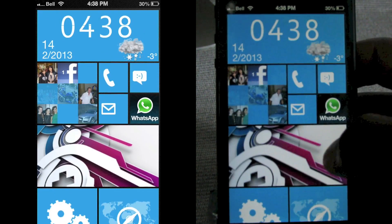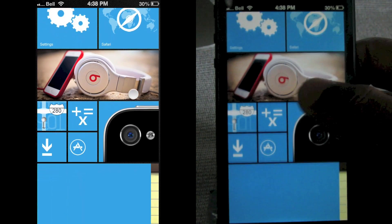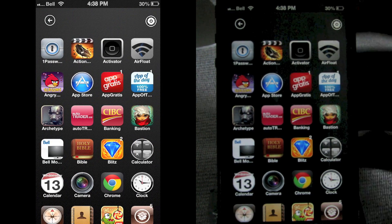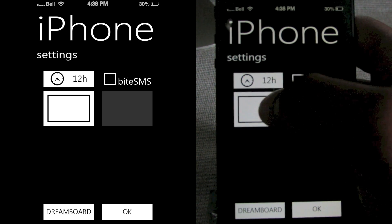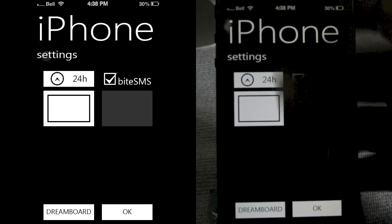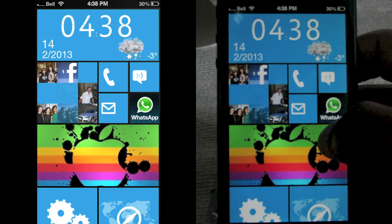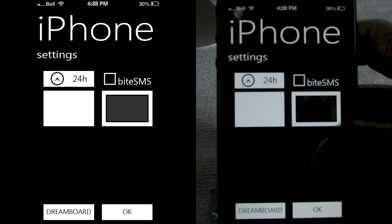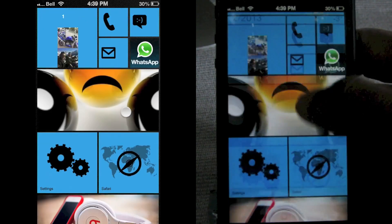This theme assumes you have certain apps — like it places WhatsApp Messenger there even if you don't have it. I haven't found an editing mode to rearrange apps. If you scroll right you can see all your applications listed alphabetically. In Settings you can switch between 24-hour and 12-hour time. If you have ByteSMS, the Messages tile will launch ByteSMS instead of the default app. You can also switch to a dark theme, making all the text and icons black instead of white.